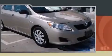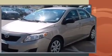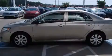Climb inside the 2009 Toyota Corolla. This four-door, five-passenger sedan provides exceptional value. It features a front-wheel drive platform, an automatic transmission, and a 1.8-liter four-cylinder engine.